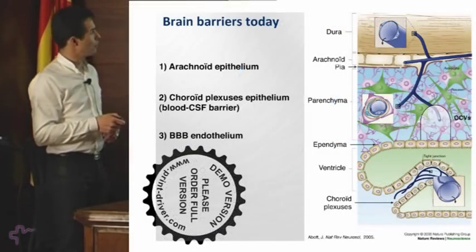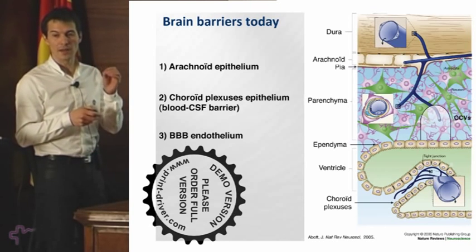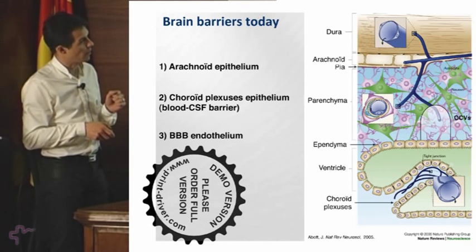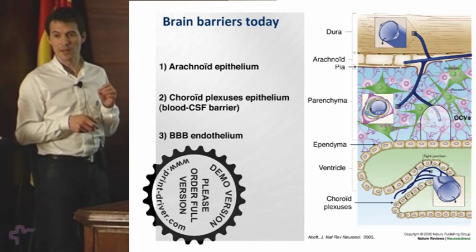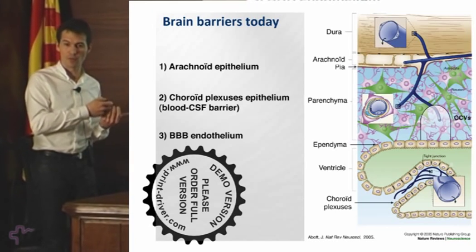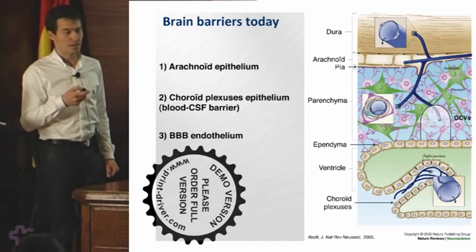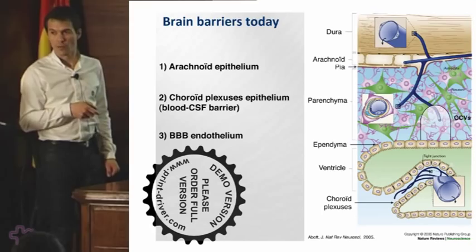When I say blood-brain barrier I am talking about the brain endothelium — the endothelium lining the micro vessels coming from the penetrating arteries in the brain parenchyma. There are endothelia also in other parts of the brain such as the dura, arachnoid, or choroid plexuses. These are leaky in the sense that they do not form a barrier and do not restrict the passage of substances from blood to brain. What makes a barrier in the arachnoid is the epithelium, as well as in the choroid plexuses. But within the parenchyma, it is the endothelium that makes the barrier, except for circumventricular organs.